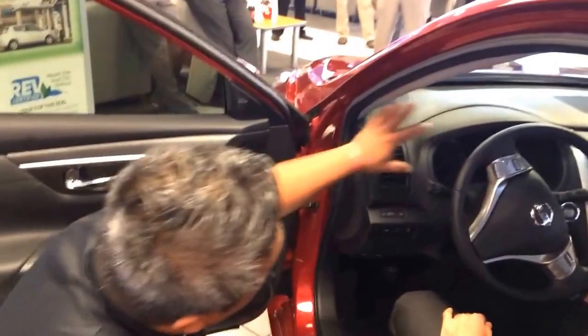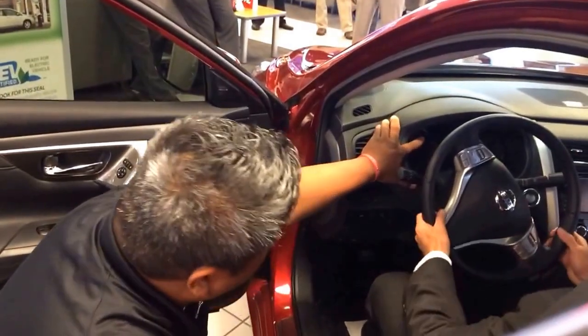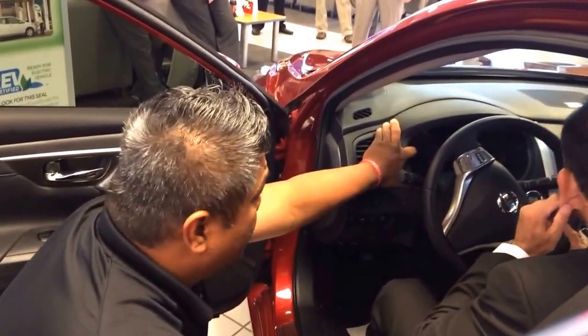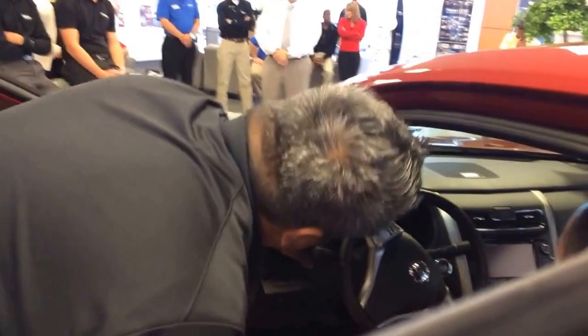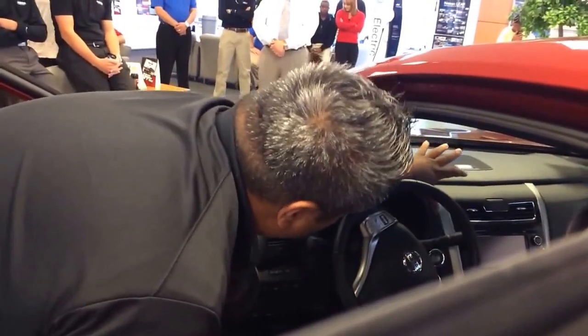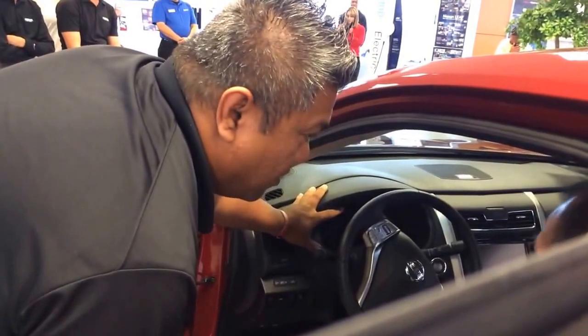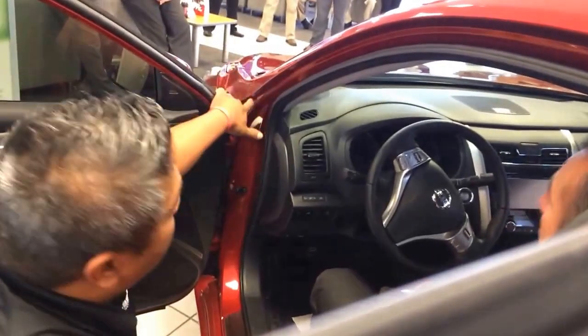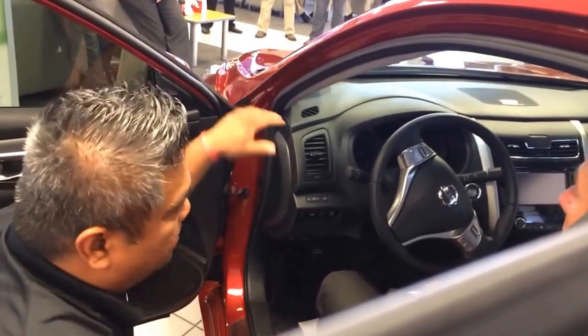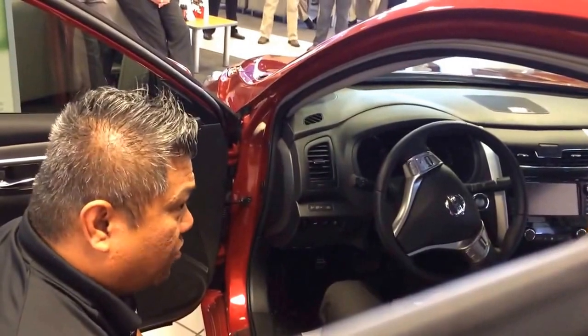We talked about safety — we have an advanced safety display right there, the drive assist system on the Altima. Different from the Honda, where the drive assist is on the center console, ours is right here in front of you. We feel our biggest safety feature is keeping our consumers looking forward at their desired path, as opposed to looking to the center console for information.